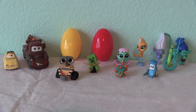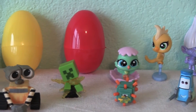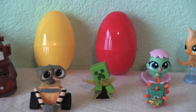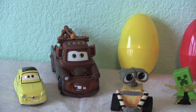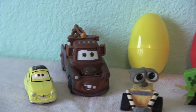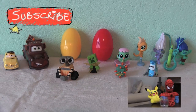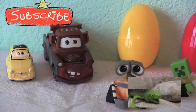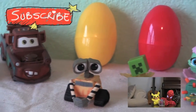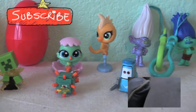Thanks for hanging out with us today, guys - with our Dreamworks Trolls, our Disney car toys, our Littlest Pet Shop, our Surprise Eggs, and our Minecraft characters. And Wally! And Toemater! See you next time, guys, on Kids Toys. We'll be right back.